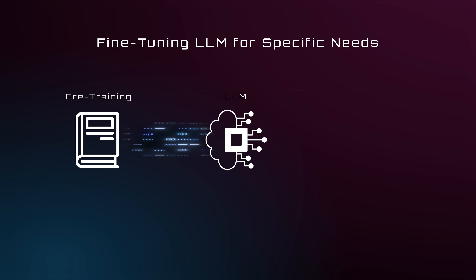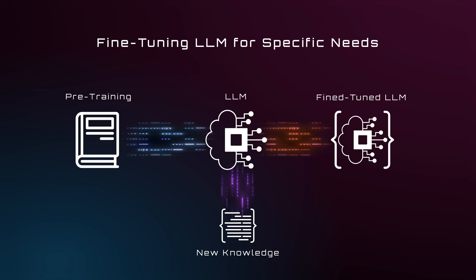LLMs can understand and generate text in human language. With fine-tuning, they can be adapted to specific tasks or use cases.